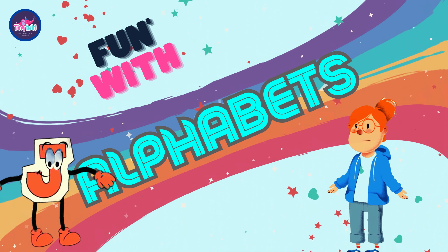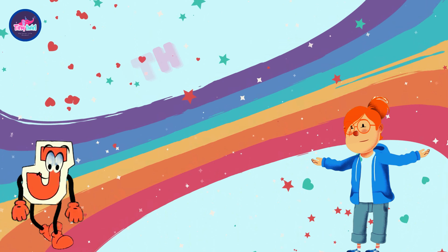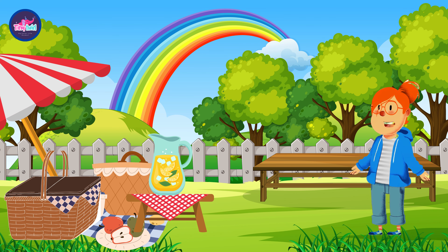Welcome to our interactive ABC learning adventure! Today we're off on a joyful journey through the alphabet, and our next stop is the letter J. Let's jump right in!